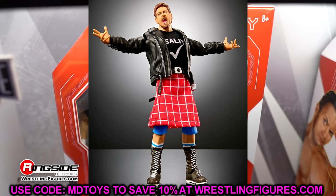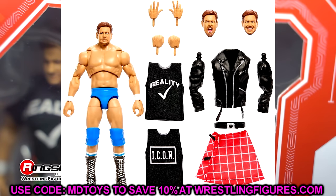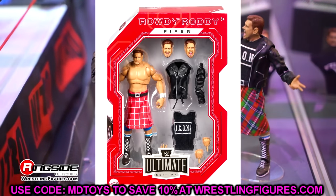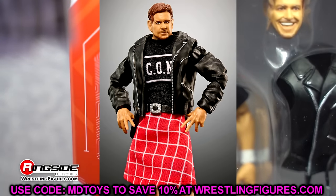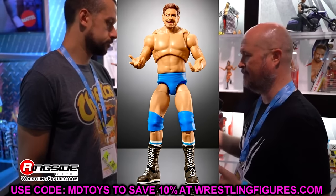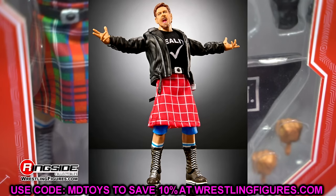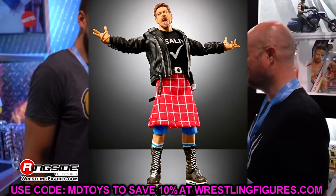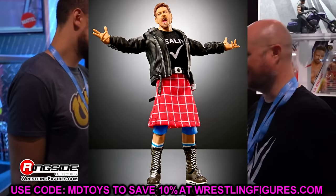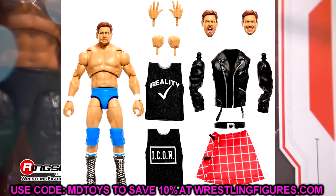Moving to Walmart exclusives — the Monday Night Wars Ultimate Editions. We have four figures coming. First is Roddy Piper. If you don't care about the WCW version, easy skip, but this is a must cop for me. It reminds me of the ToyBiz days. I love this version and you get the Eric Bischoff leather jacket reuse, which is an easier way to get that jacket.